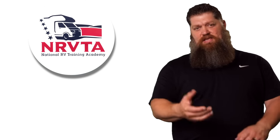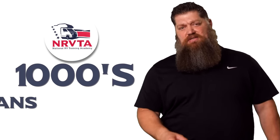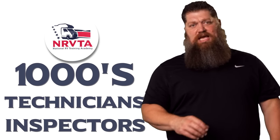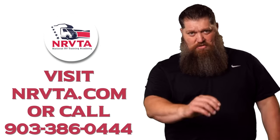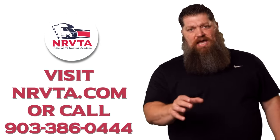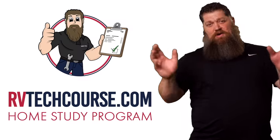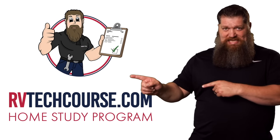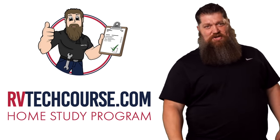Before you get to the bloopers — the RV industry needs thousands of RV technicians and inspectors, and now is the perfect time to do that. If you want to make more money or have more control over your time, click the link below. Or if you just want to learn how to fix your own RV, head over to RVtechcourse.com and get started today.